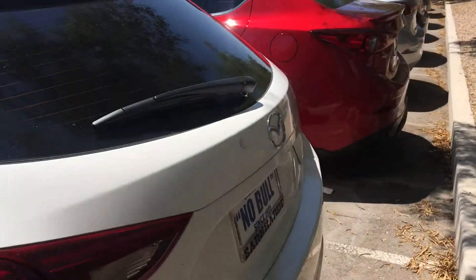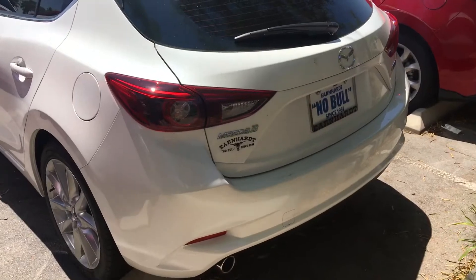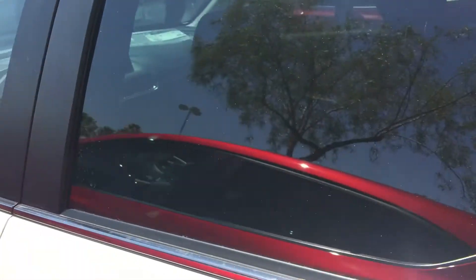It is the 2.5 liter engine with the dual exhaust. You're going to have your backup camera in the back. This is the snowflake white pearl color. You have your keyless entry.